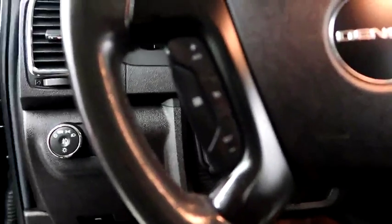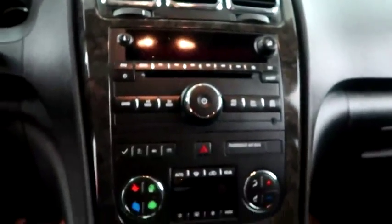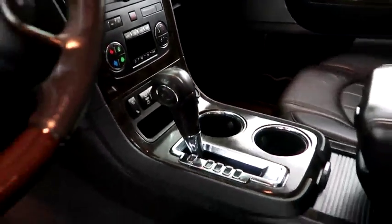Inside you have cruise, audio, and Bluetooth controls. Full stereo that includes a CD player and auxiliary input. Dual climate control as well as dual heated and cooled seats, and your automatic transmission is here.